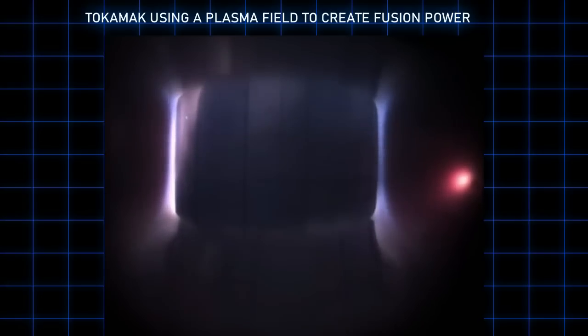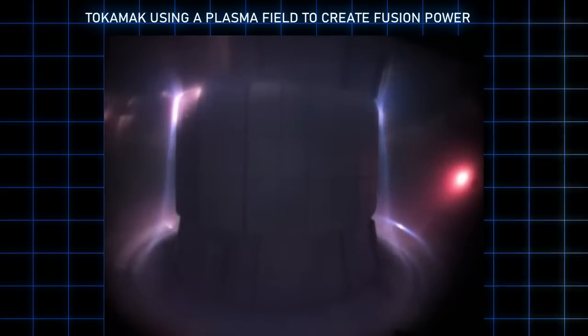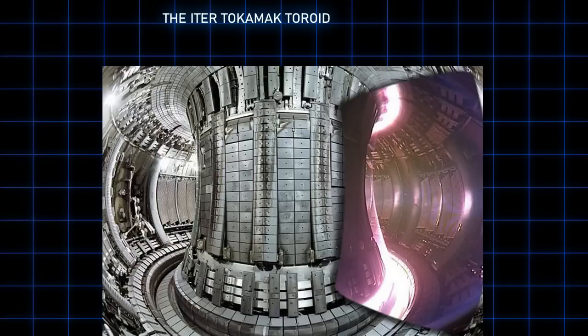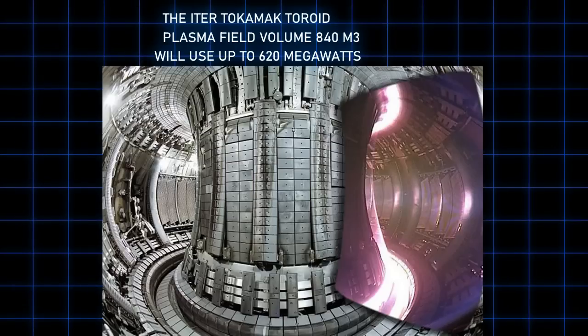The power released from tokamak fusion reactors at this stage is still less than the power put into them, but we can apply this to shield technology much like what you'd find in Star Trek. The latest known tokamak to be built is called ITER. The ITER toroid has a radius of only 6.2 meters and a volume of 840 cubic meters — quite small compared to the coverage needed to protect a starship. Its electrical requirements range from 110 megawatts up to 620 megawatts for peak periods.